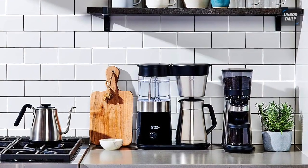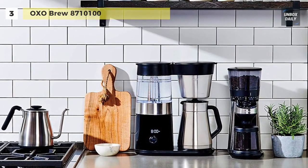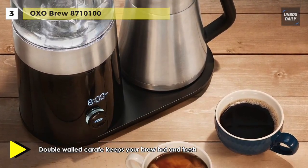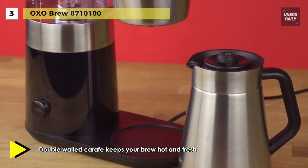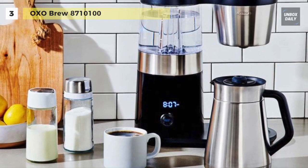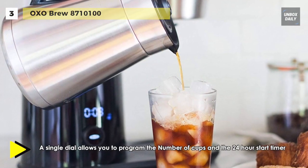The next product on the list is the OXO Brew. This coffee maker heats water to the optimal temperature to help your favourite roast reach its full potential, and precisely maintains the temperature throughout the entire brewing process. The intelligent microprocessor monitors time, temperature and volume from start to finish, ensuring the precision of hand-crafted coffee, like you get when ordering at your favourite local coffee shop.